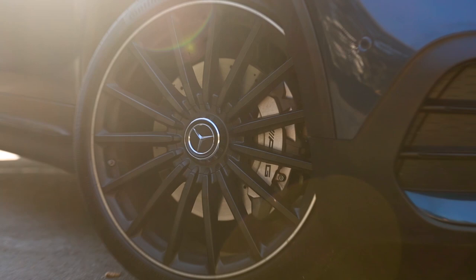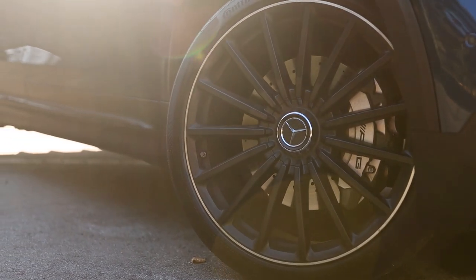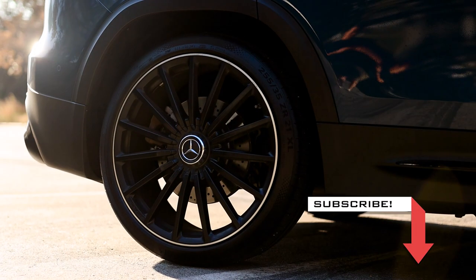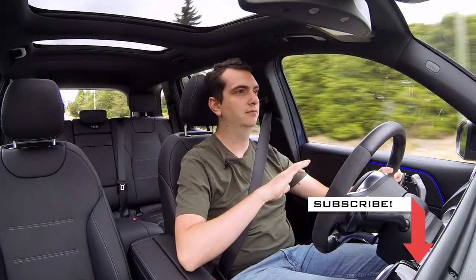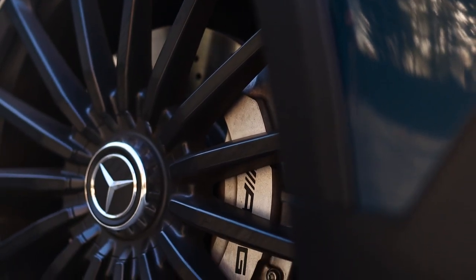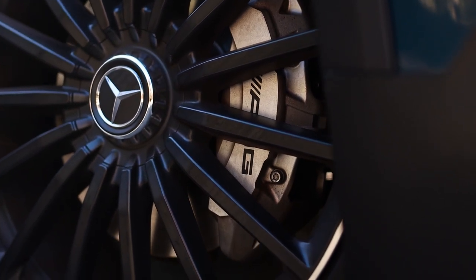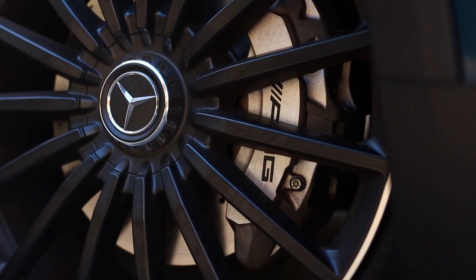Stopping the GLB 35 are four-piston fixed calipers on the front and a single-piston floating rear caliper — and they stop this car very well, pretty much on a dime. As soon as you put your foot on the brake, you're really stopping. Better yet, the brake pedal isn't overly sensitive, so you can modulate it to arrive at stops very smoothly.